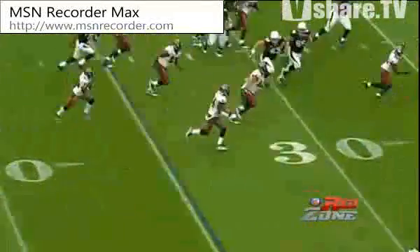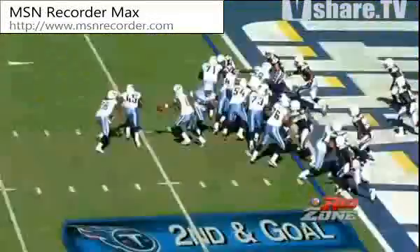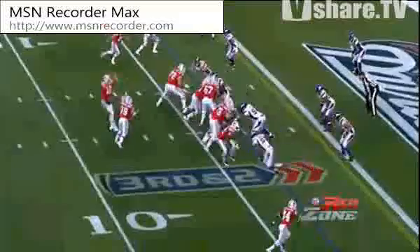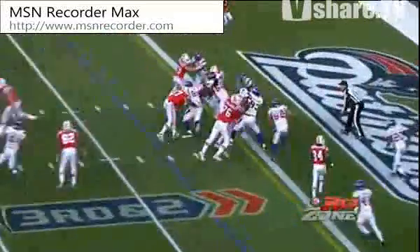It's intercepted — he threw it right into the hands of Geno Hayes, and Geno Hayes has a touchdown. Fake the handoff, bootleg, Young throwing. Touchdown.